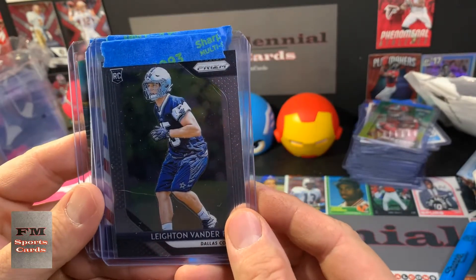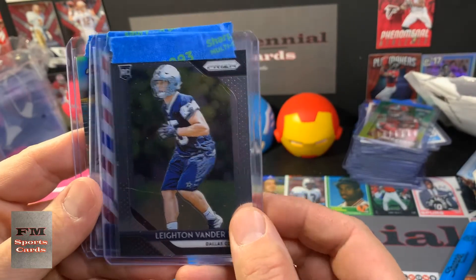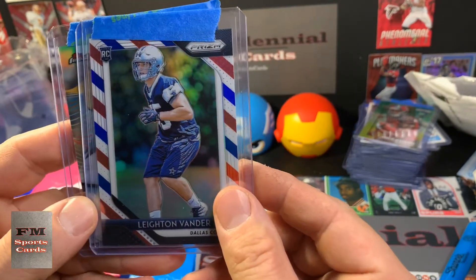A sweet Leighton Van Der Esch rookie card, Prism — a red, white, and blue Leighton Van Der Esch Prism.